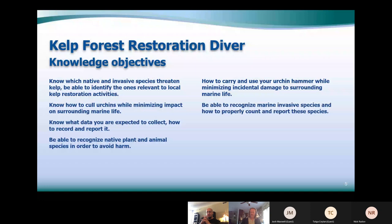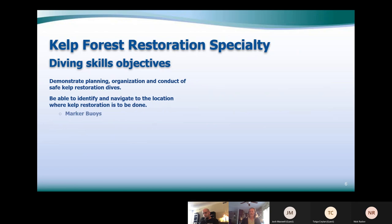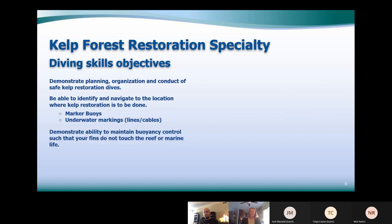Diving skills objectives include planning and organizing safe kelp restoration dives, being able to navigate to the location using the marker buoys and underwater cables and lines that are labeled out on the water. You can approach by boat, scooter, or whatever you prefer. Buoyancy control is important — a lot of people have difficulty with trim, putting their knees and fins on the urchins and everything else down there. We're trying to get people to stay off the bottom, which is a real challenge for wreck divers.